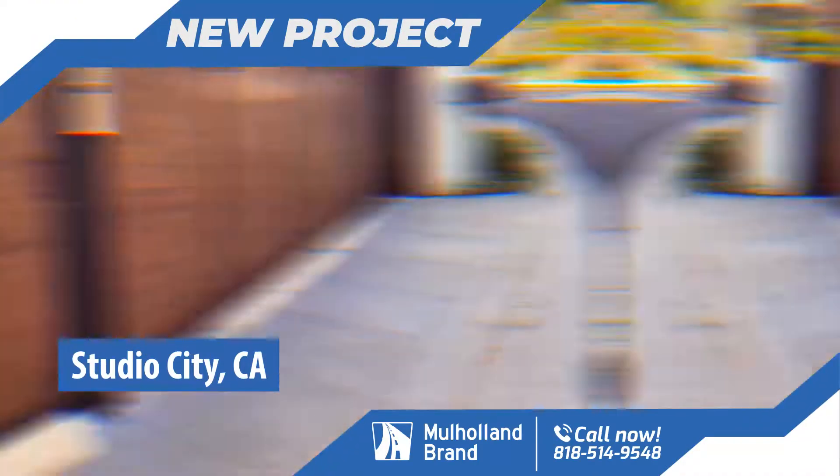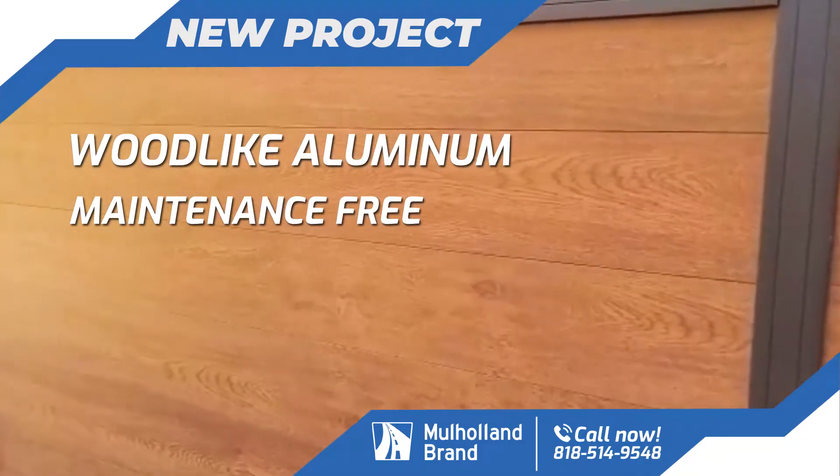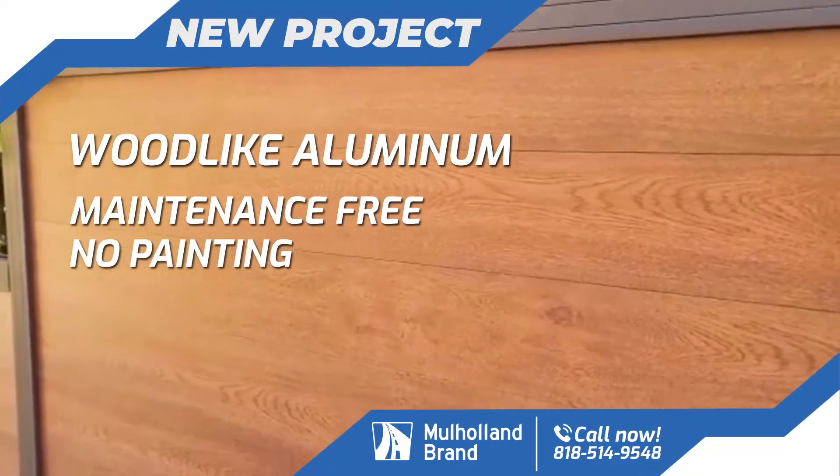Good afternoon, this is Ran with Mahon Security in Studio City, California. This is our aluminum product, wood-like aluminum, zero maintenance unlike regular wood that requires periodic painting and sealing.